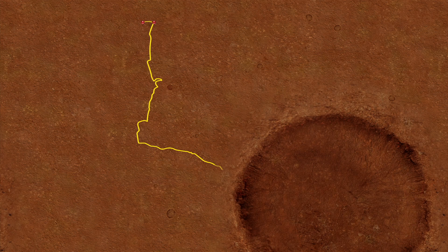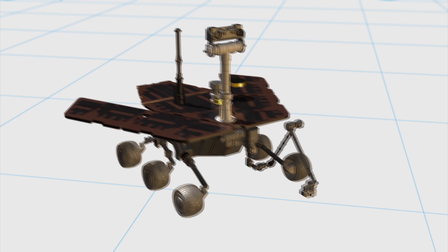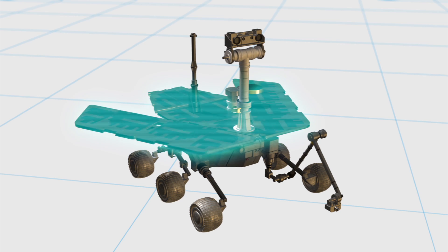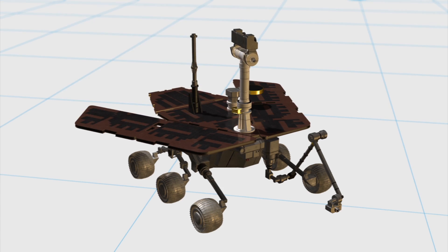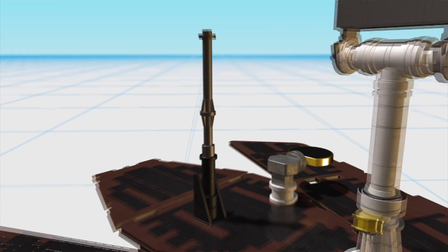Ten years later, Opportunity is still collecting data on Mars. The rover runs on solar power and uses a panoramic camera for navigation. Collected data is sent back to Earth via low- and high-gain antennas.